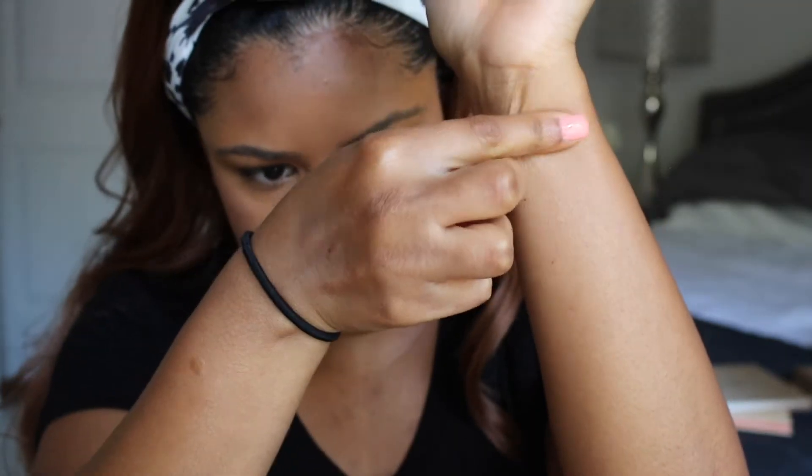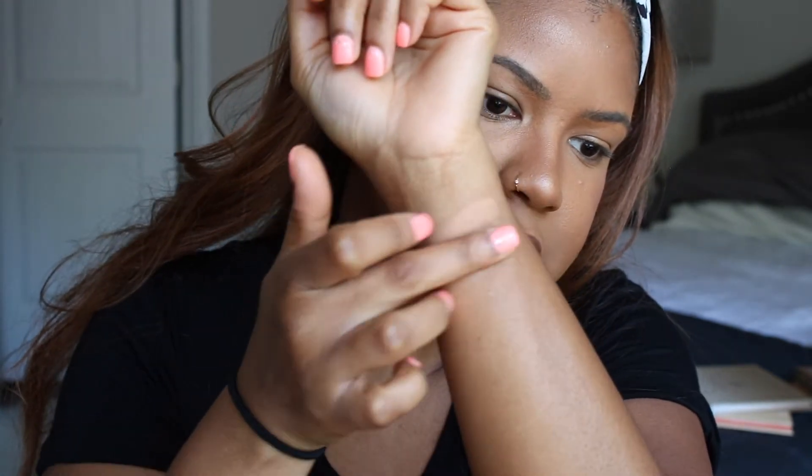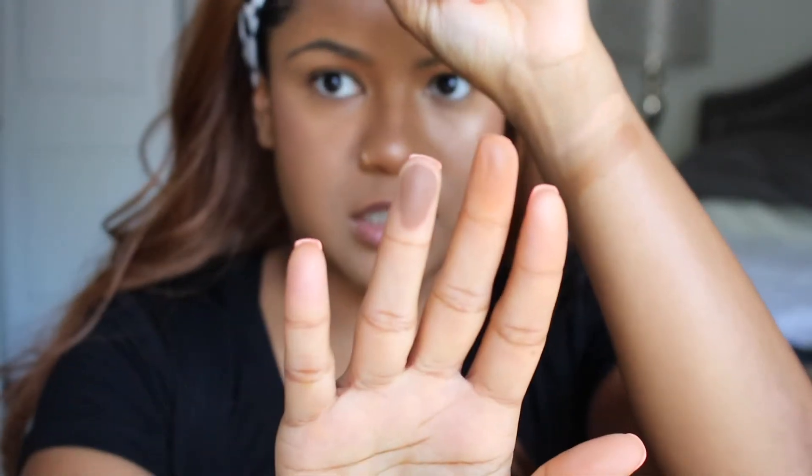I'm gonna go ahead and swatch these for you guys and then we'll create a look. The first shade is called Dawn — super buttery matte blending shade. The first row is all matte, by the way. Next is Sand, and this is a really true sand color — I love this shade, it's gonna be a good blending crease color. Next is Tanned — definitely darker, reminding me of a coffee kind of shade, cool-toned brown. Next one is called Sundown and this one is like a burgundy.